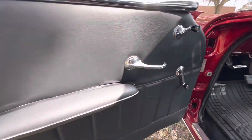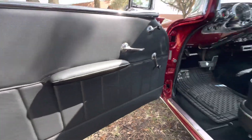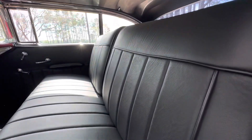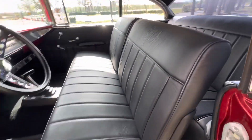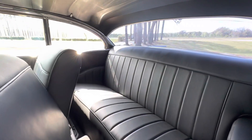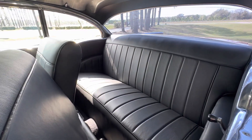Let me show you the door panels — all leather. Conventional seats, original seats. We can move these seats; there's a bracket that lets you move the seat back two inches.